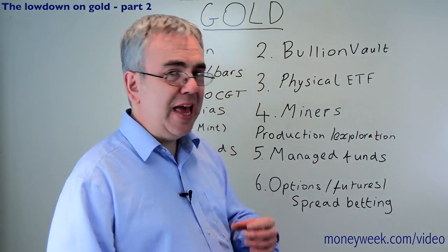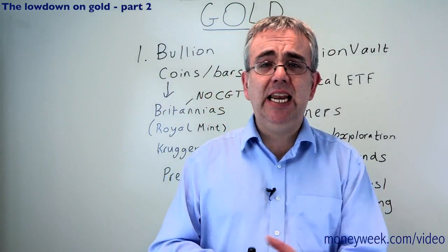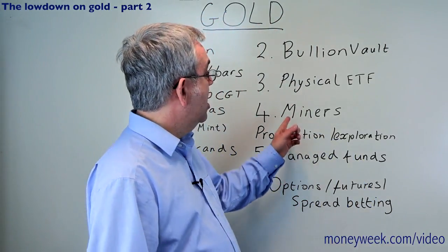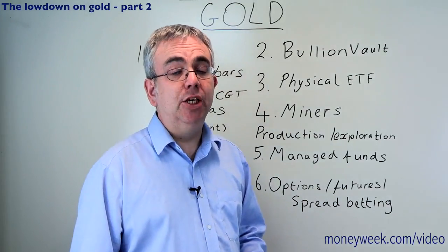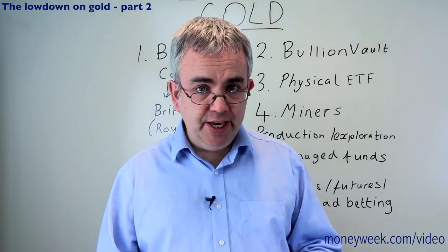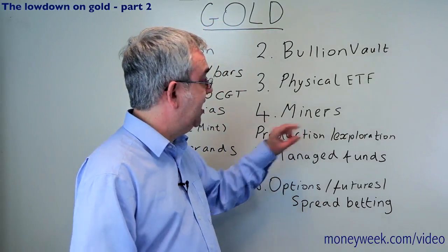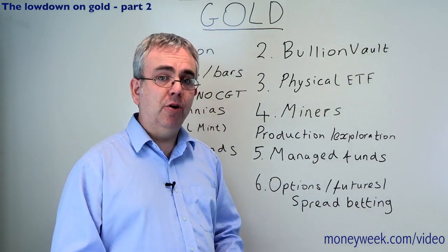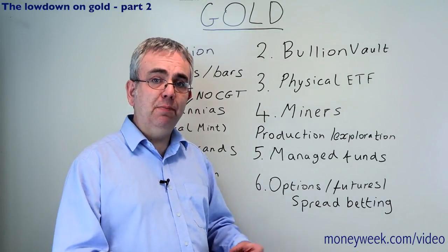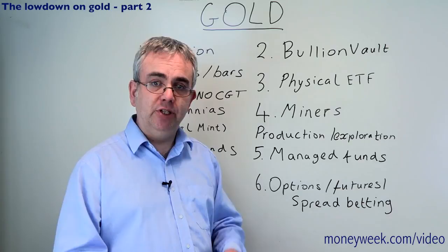There are other ETFs that instead of investing in physical gold follow the gold price using various financial instruments - I think that's riskier, I wouldn't go down that road. Another option is to invest in gold mining companies, a popular option, but riskier really because you're no longer just taking a bet on the gold price - you're also taking a bet on the gold mining company, its future, its prospects.